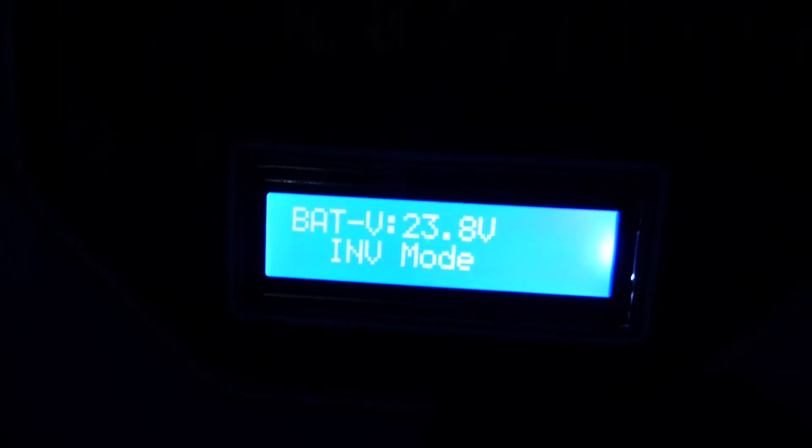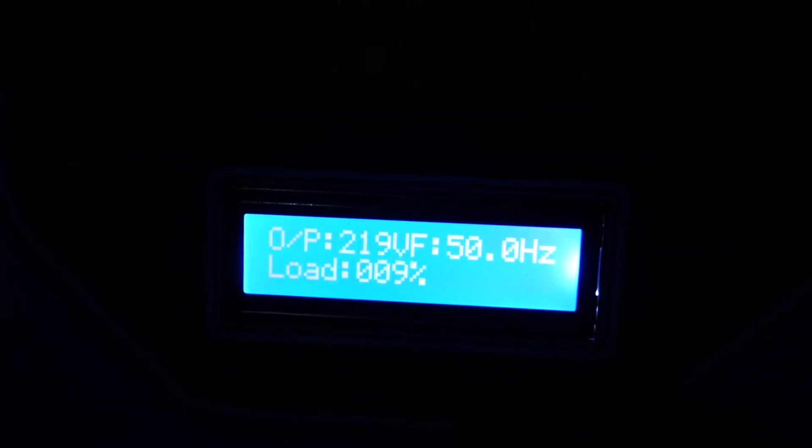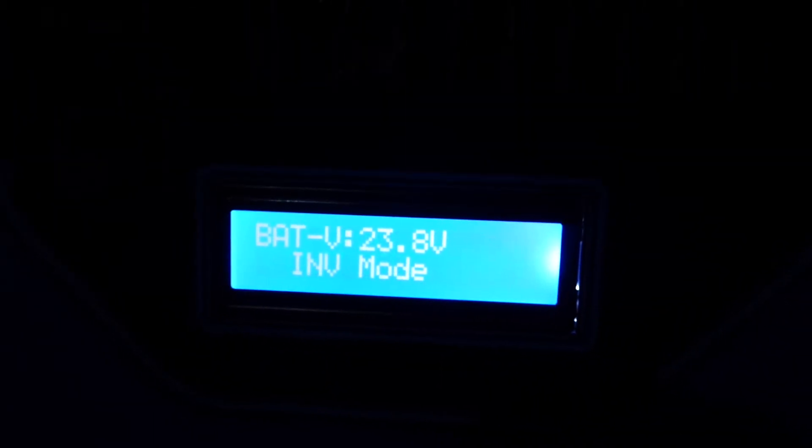As you can see, the system is saying input abnormal. We're putting out 219 volts. The batteries are at 23.8. Input voltage is 000. We're at 9% load.